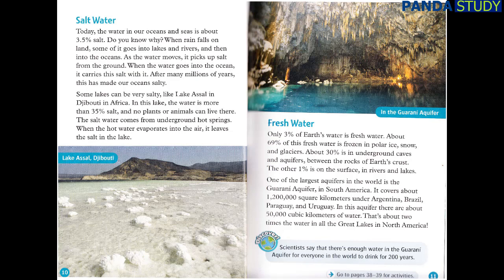Discover! Scientists say that there's enough water in the Guarani Aquifer for everyone in the world to drink for 200 years.